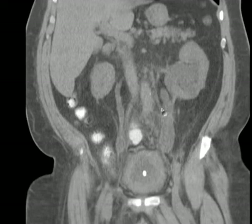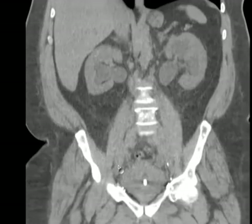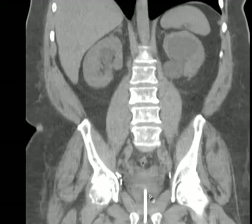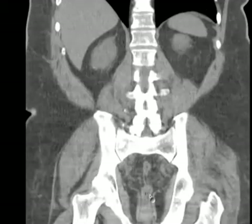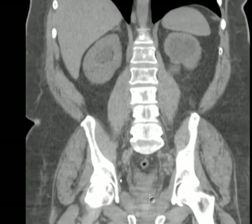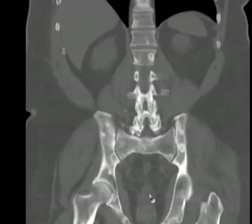Look at this left ureter — the two left ureters — how thick and dilated they are. Look at the right one here. All stranding around the ureters on both sides. You see anything? Look at those vertebrae — they look kind of like osteopoikilosis, but it's not that.